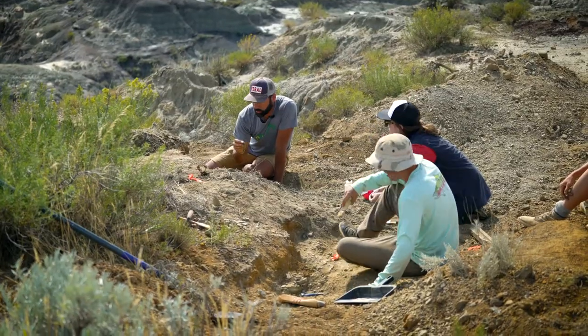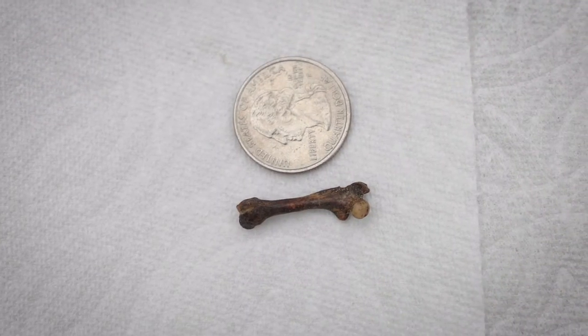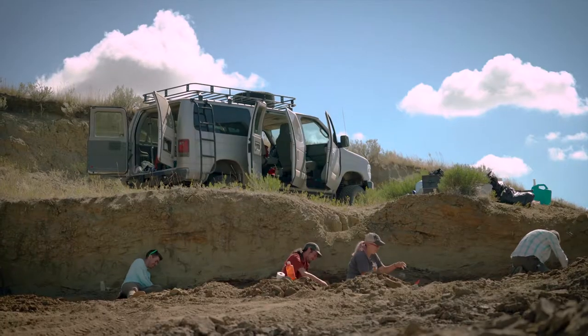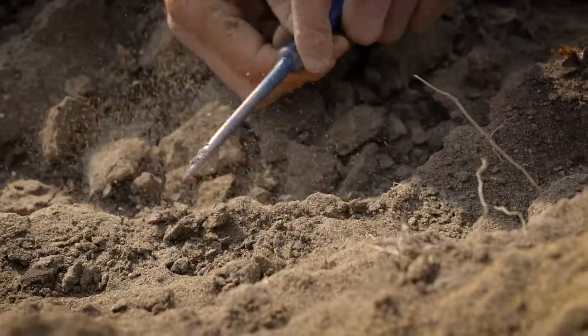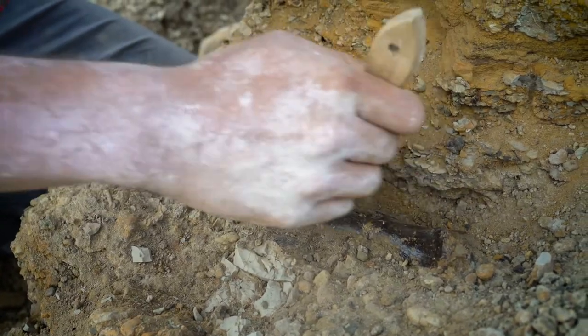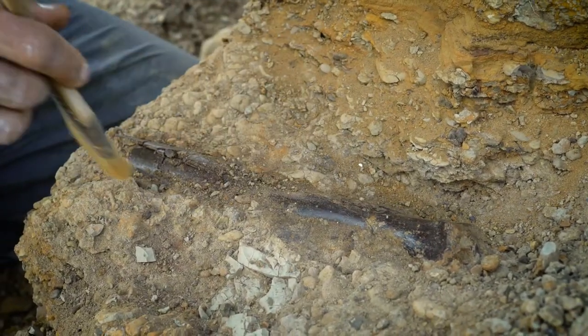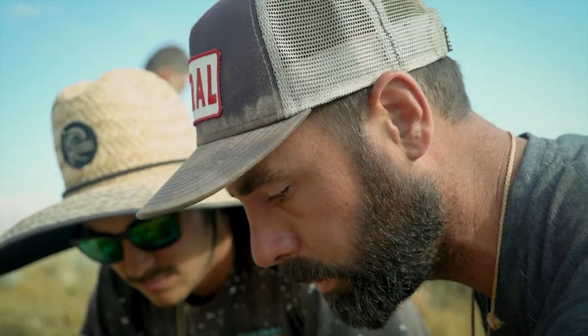Got another bone — they're just shooting out of the hill here. I found a mammal femur. It could be Triceratops or Hadrosaur ungual, part of the digits on the foot. Ben just uncovered a shin bone called a tibia, of a small meat-eating dinosaur called a theropod.